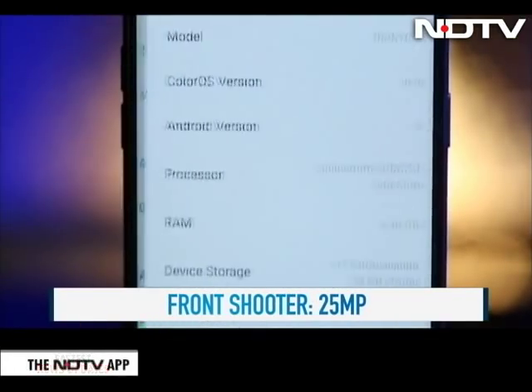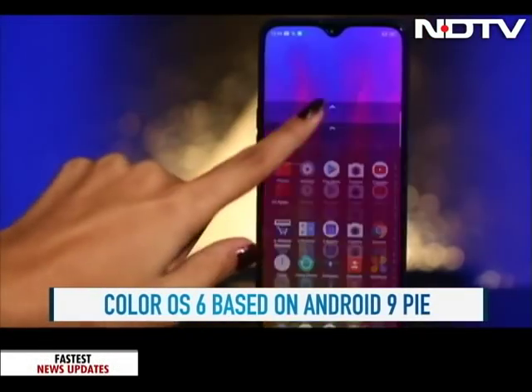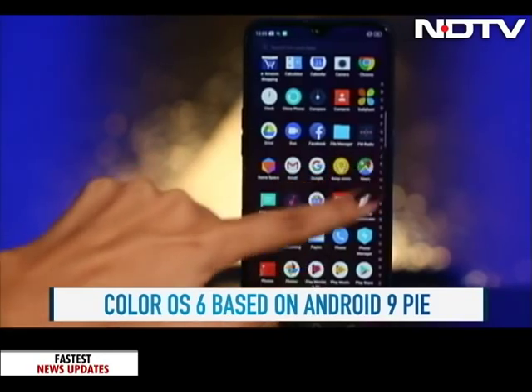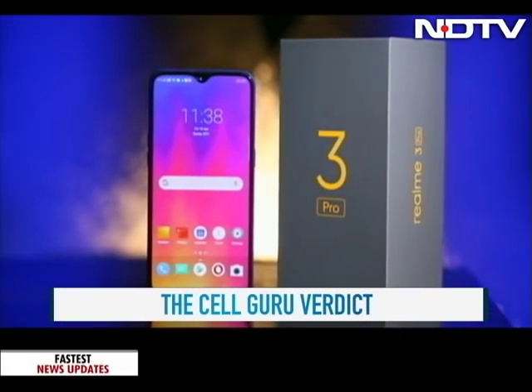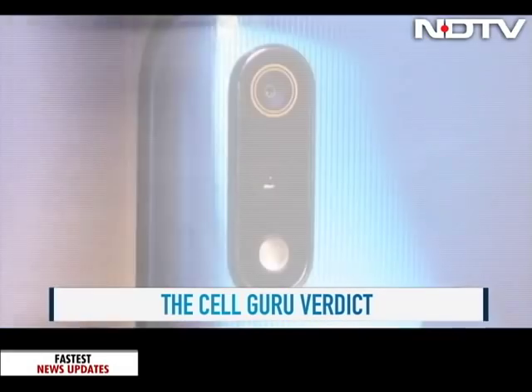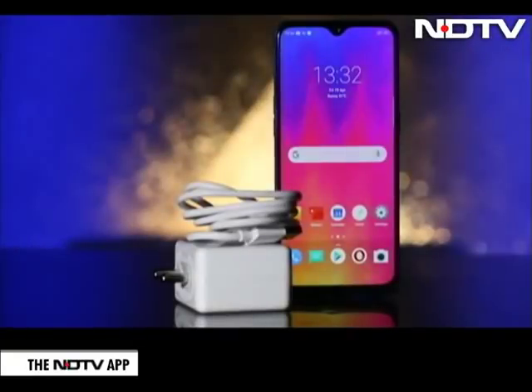On the software front, the Realme 3 Pro runs on ColorOS 6 based on Android 9 Pie, which has a more modern and cleaner look. The Realme 3 Pro packs in a whole lot of power — a Qualcomm Snapdragon 710 chipset, a good camera, and an impressive battery with fast charging really make this phone stand out.